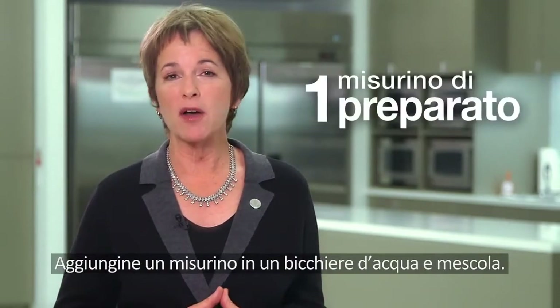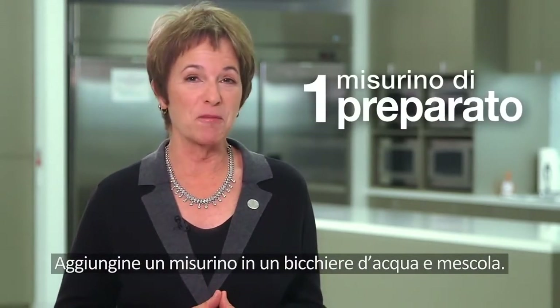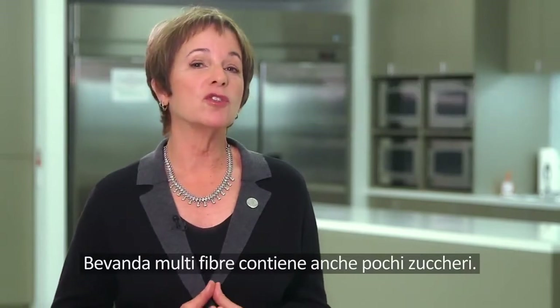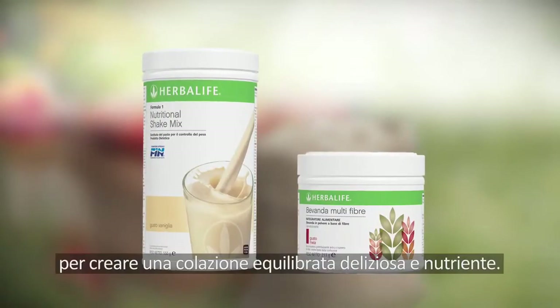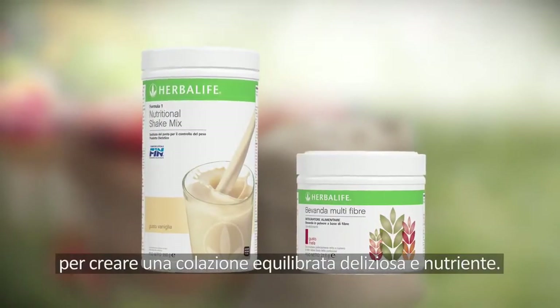Just add 1 scoop of powder to a glass of water and stir. Oat Apple Fiber is also low in sugar.